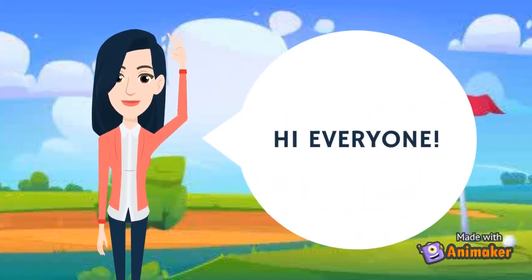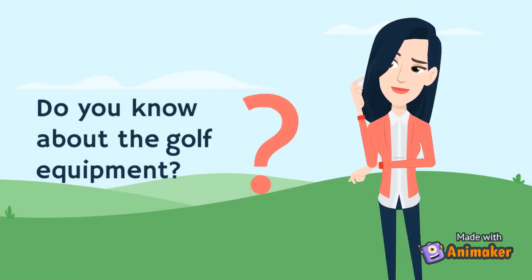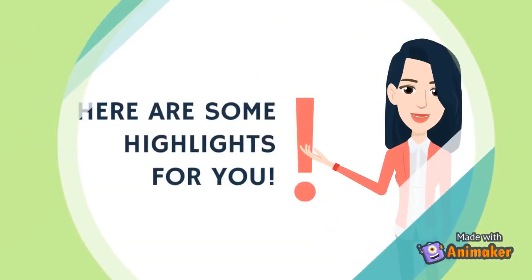Hi everyone! Do you know about golf equipment? Here are some highlights for you.